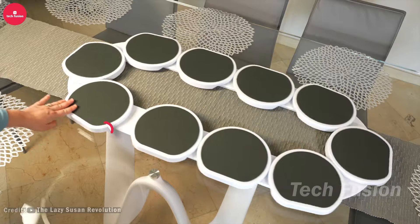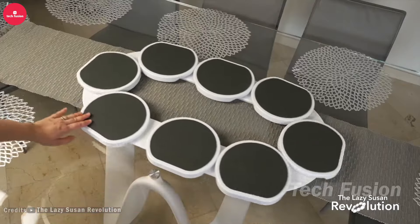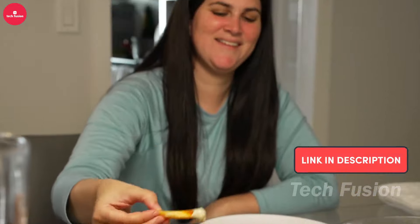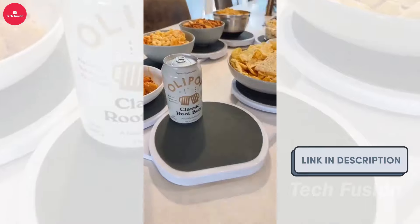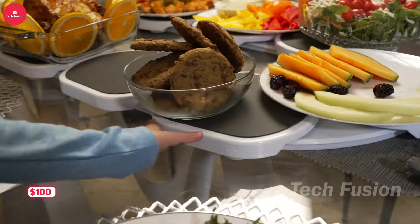Tired of reaching across the table for your food? Discover the Lazy Susan Turntable, designed to expand to fit any table size. It's simple to assemble and allows you to add heat-resistant trays as needed for versatile use. With its stylish appearance and practical functionality, it's a great addition to any dining setup. Priced at $100.